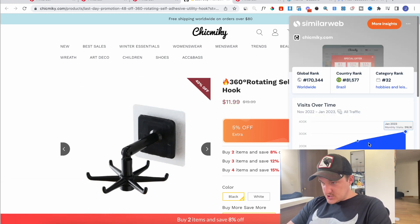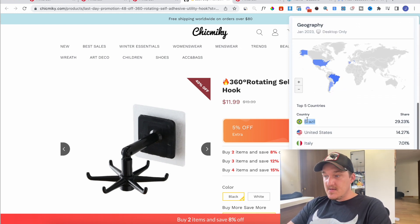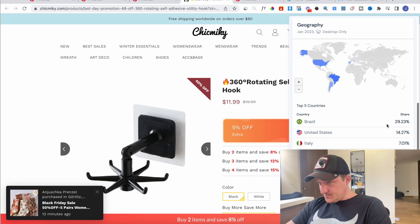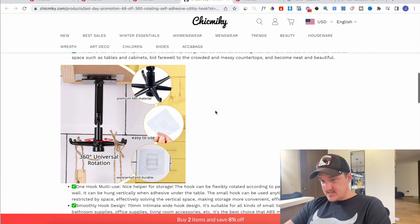Look at this traffic — this is a crazy amount of traffic. They are making a lot of money. You can see they're running mainly in Brazil then in the United States. So you can do Pinterest dropshipping in all different countries, and it's literally 2017 style dropshipping.